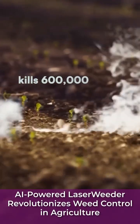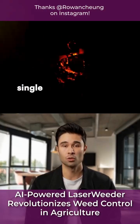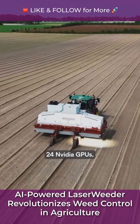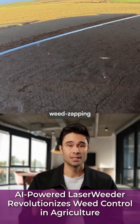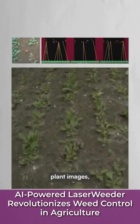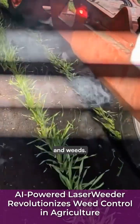This farming robot kills 600,000 weeds per hour without using a single drop of herbicide. Carbon Robotics Laser Weeder G2 is powered by 24 NVIDIA GPUs, dozens of weed-zapping lasers, and an AI system trained on over 40 million labeled plant images, so it can instantly distinguish between crops and weeds.